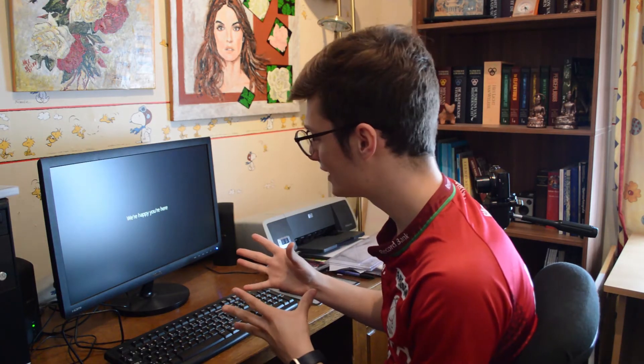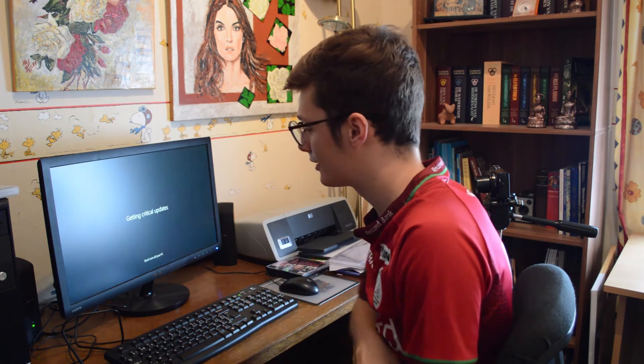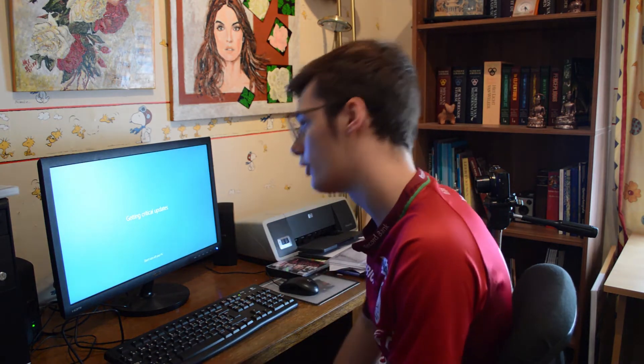It took about two minutes to install and it's pretty fast — it's a basic computer of course, but pretty fast. It's going to do the Windows updates now.